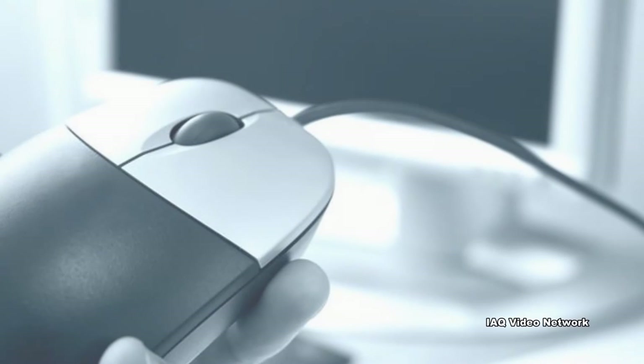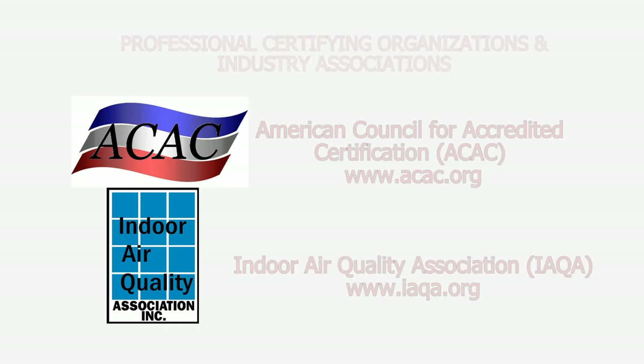To learn more about this or other health and safety, occupational, environmental, or air quality issues, please visit the website shown on the screen.